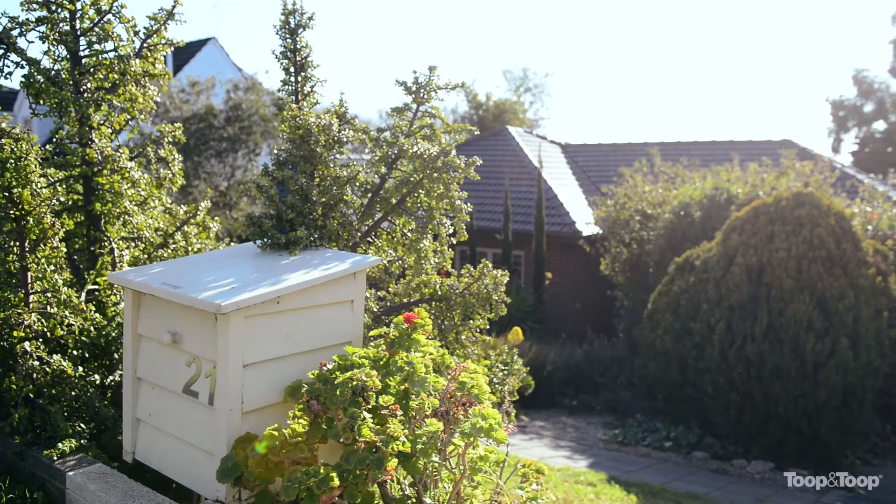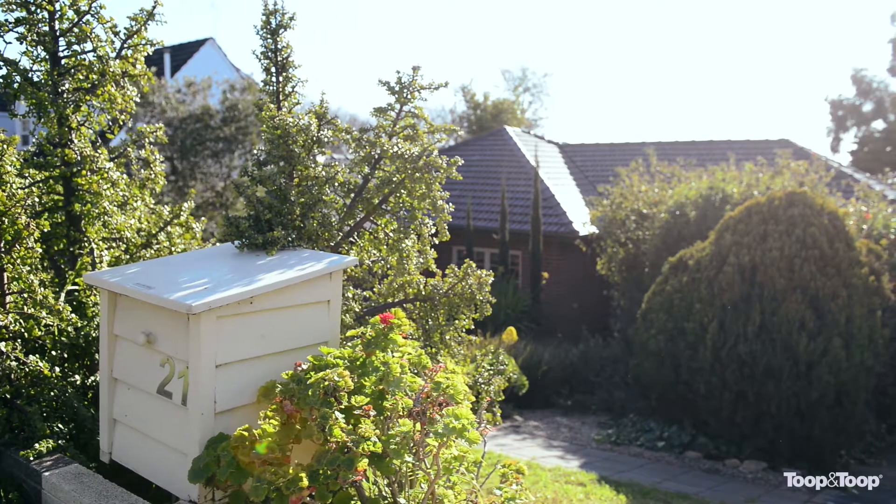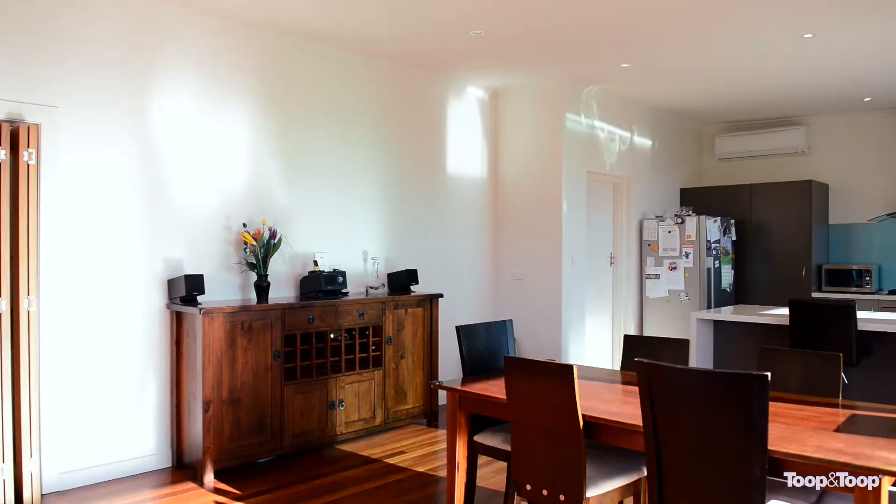Welcome to 21 Gordo Avenue, Wattle Park. I'm Lou Toop. Why don't you come inside and have a look at the sensational views. This family home built in the 60s, located 10 minutes from the Burnside Village or the Parade, close to great private and public schools.